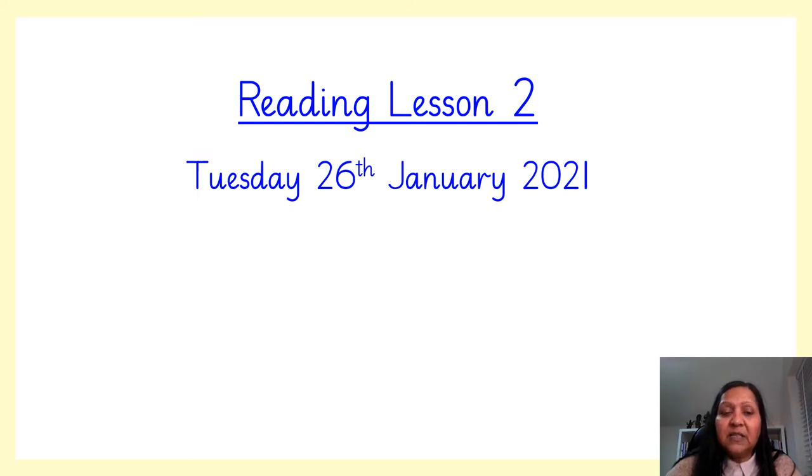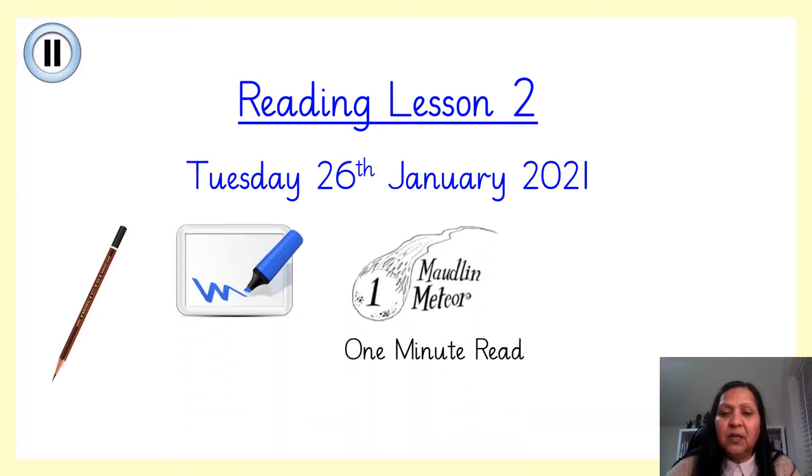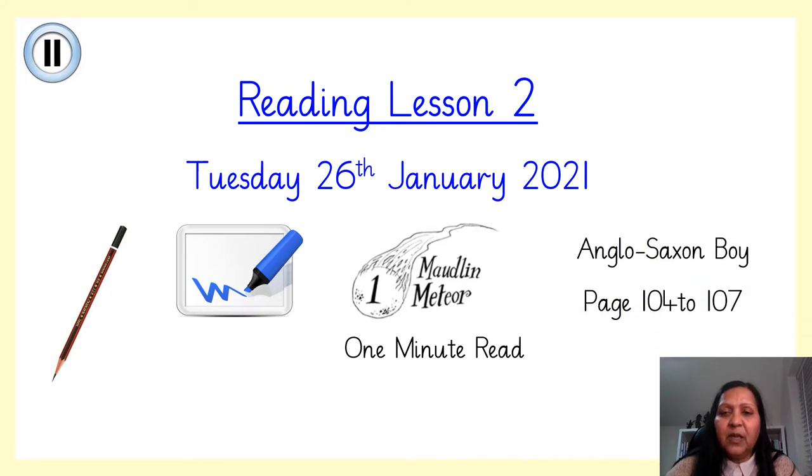Hello Year 4, welcome to Reading Lesson 2. Before we start you will need to pause the video and collect your resources. You'll need a pencil or a pen, a whiteboard, a whiteboard pen, your one minute read which you can find on Seesaw, and your Anglo-Saxon boy text pages 104 to 107. Pause the video when you're ready to begin.